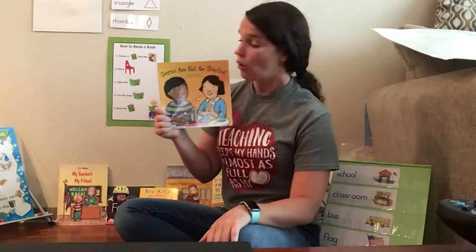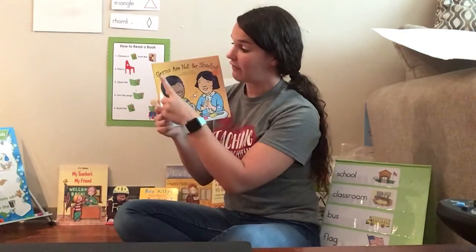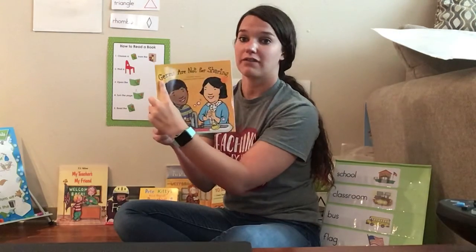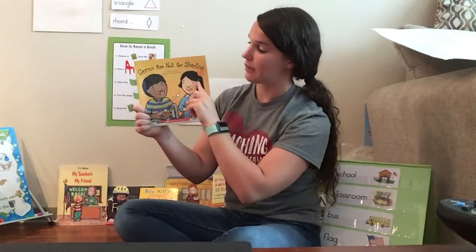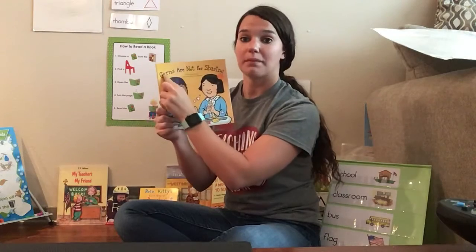When we start reading, we're always going to start — get your finger — at the very top of the book to the very left, and you read this way. Can you do that with me? Get your finger ready. Point with me. This way. We read from left to right, top to bottom.